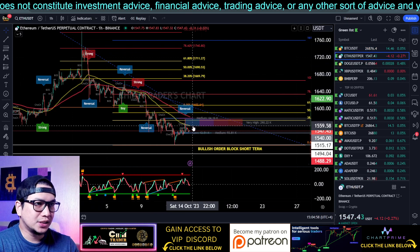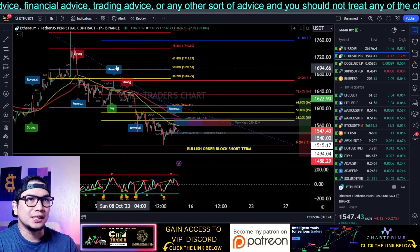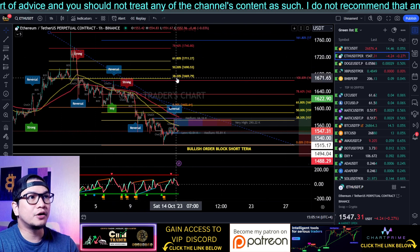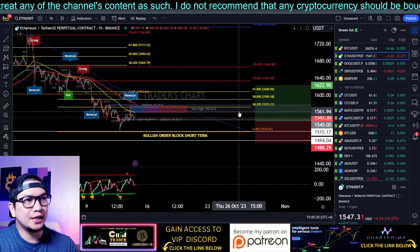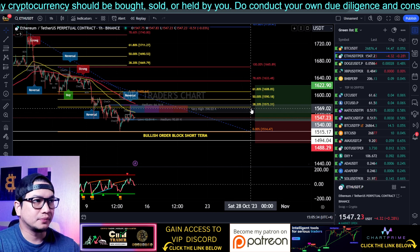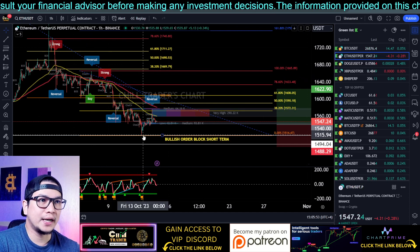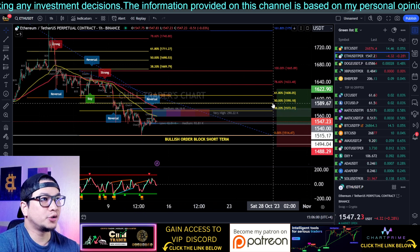Ethereum is still in an overall short-term downtrend. We have the 100 EMA acting as resistance and the 200 EMA also acting as resistance. If you plot the Fibonacci retracement level from the previous swing high and swing low, the price previously got rejected near the 38.2 level. Trading is all about probability. I have plotted the Fibonacci retracement considering this swing high and swing low at around 1515.